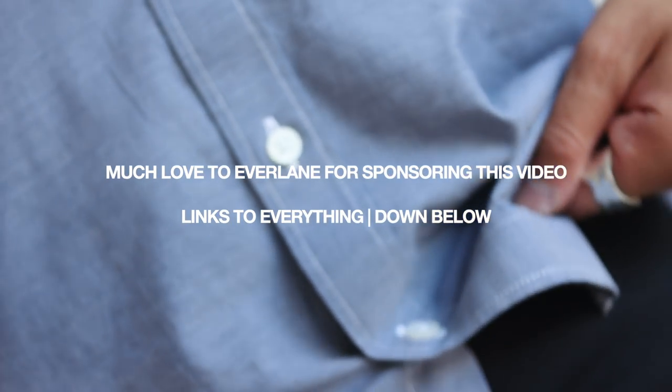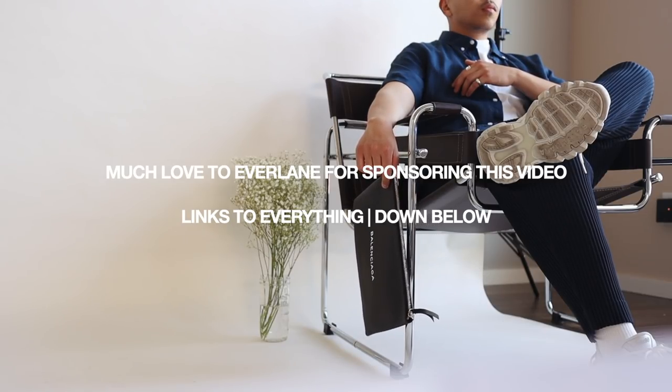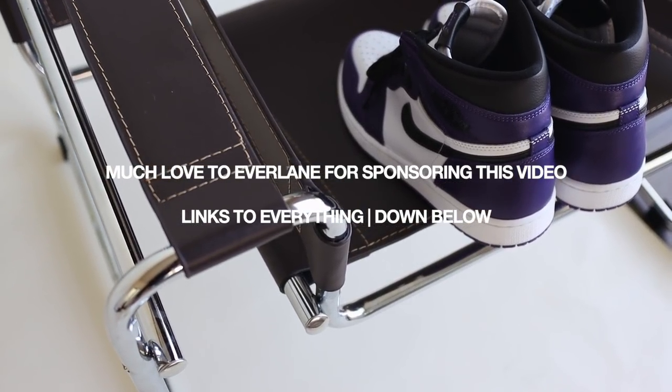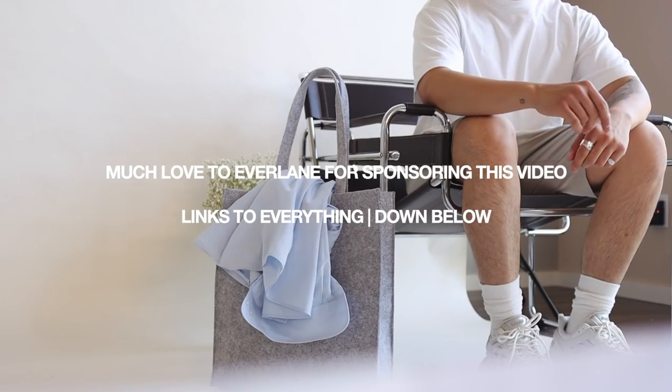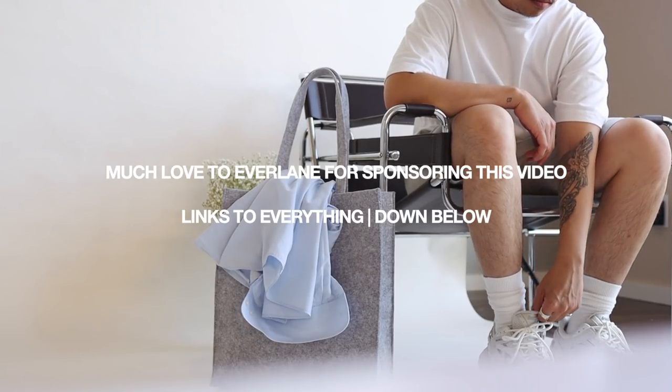And that is it for the lookbook portion of this video. Much love once again to the team over at Everlane for sponsoring this video and always supporting my channel. I've been working with them for a minute now and I'm always wearing their stuff — as you guys can see, I put together some solid, banger outfits that would be great for this time of year. Super amazing pieces, quality is on point without breaking the bank. Make sure you stay tuned for the end if you want to watch the vlog.